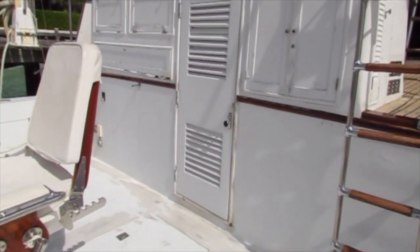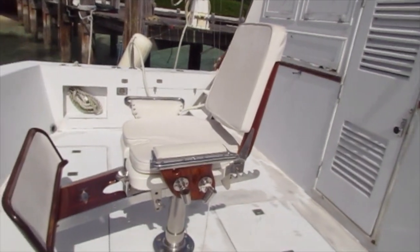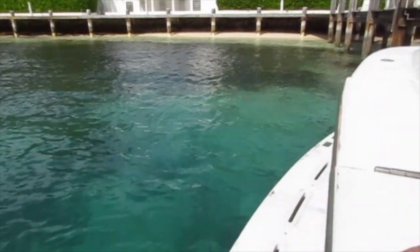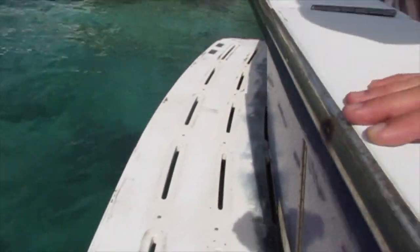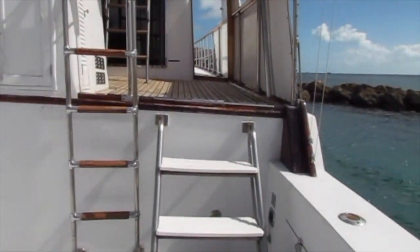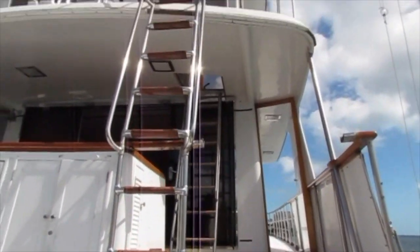Hargrave designed this boat so it had multi-functionality and lots of different spaces. You can see the cockpit is very large. It has a fighting chair with teak accents, a walk-through door to the back swim platform which also has a ladder to get in and out of the water.